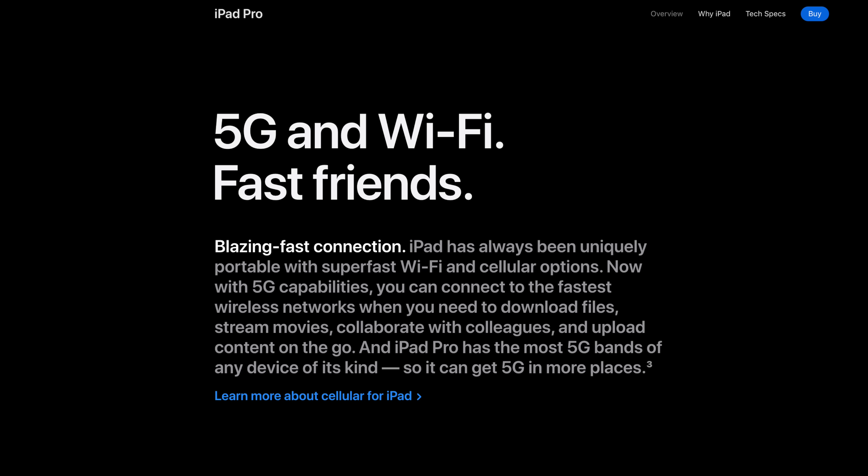Both iPads can be configured with a cellular connection. However, it's only the 2021 model that takes advantage of the latest 5G cellular network connectivity. So for the best high-end cellular speeds, the 2021 is the way to go.